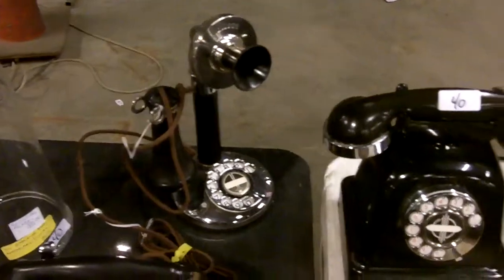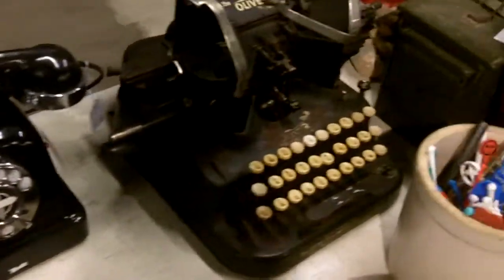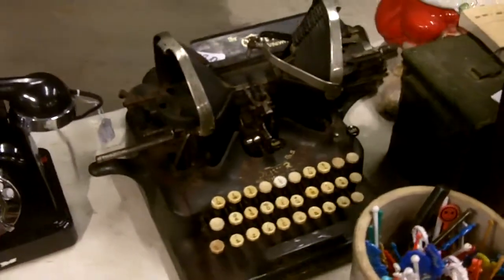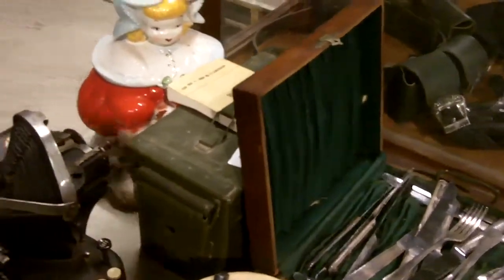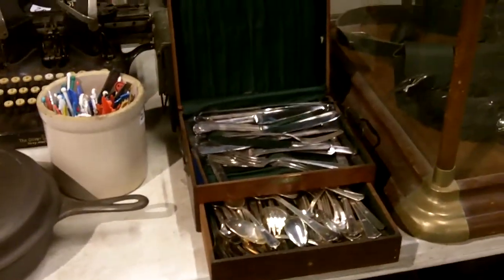Look at that sucker, that thing's cool. Look at that cool old Oliver typewriter. Back there's a nice ammo can we're throwing in with a military book, 1952 dated. I just put the two together.